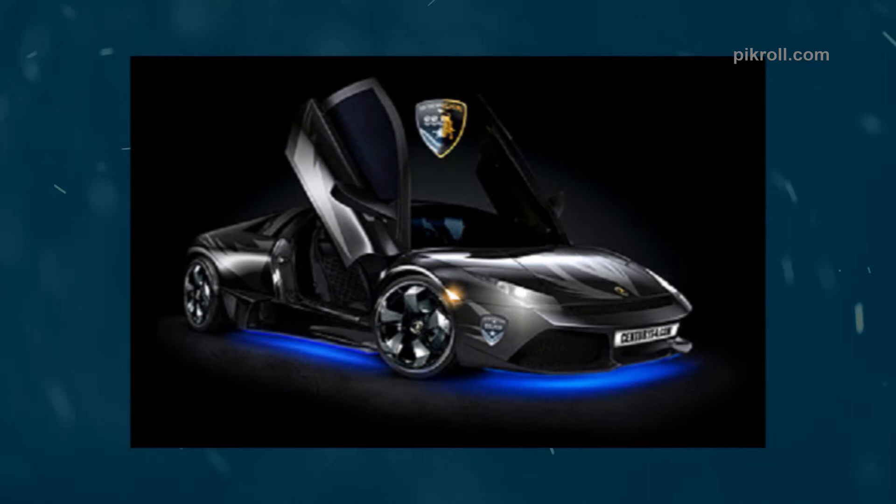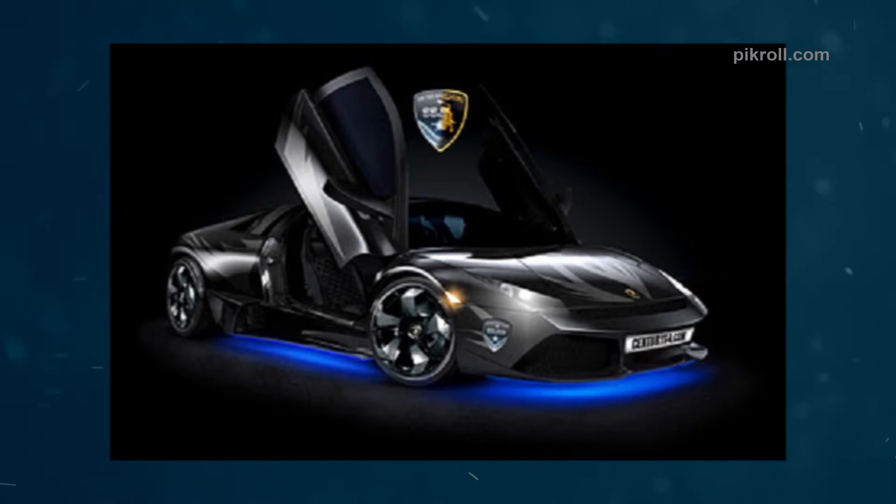Number thirteen: the Lamborghini Murcielago. The Lamborghini Murcielago is another sports car by Automobili Lamborghini SPA. The model is similar to the Lamborghini Gallardo and is also related to the Audi R8.